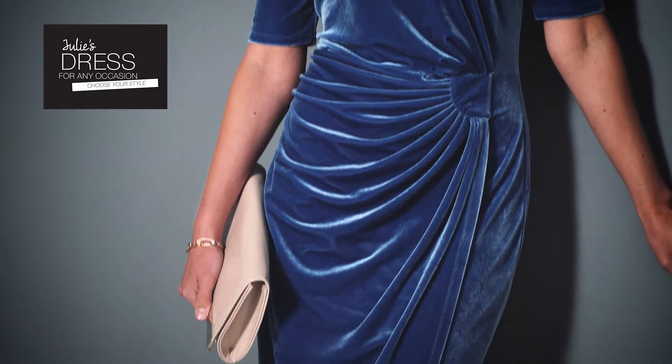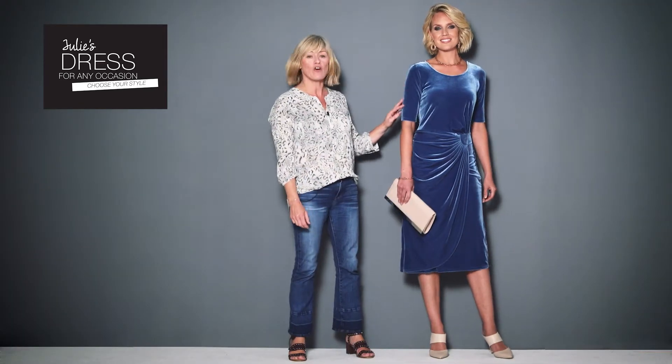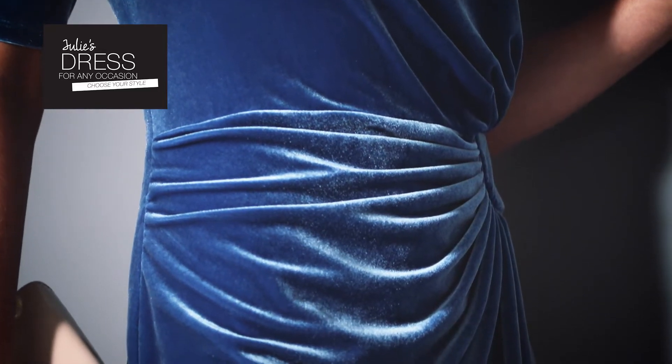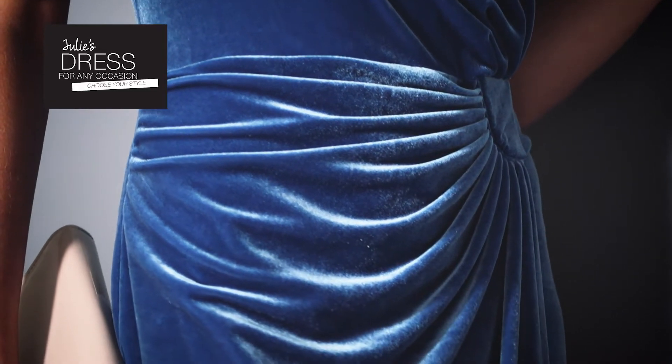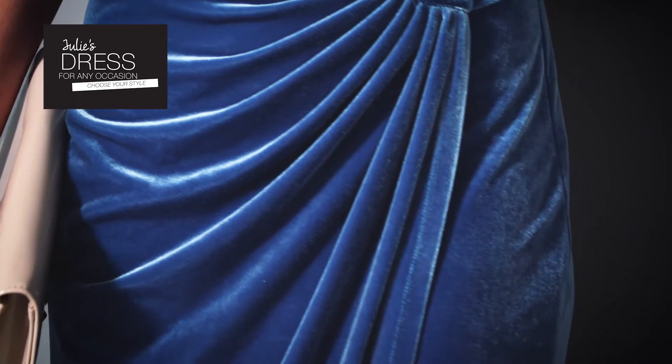This has to tick all the festive dress boxes. It's in a luxurious stretch velour in four great colours. The sleeves are cut slightly longer to hide upper arms, and there's very clever ruched detailing on the hip just to drape over your tummy. I've styled it with nude accessories and rose gold for a really modern look.